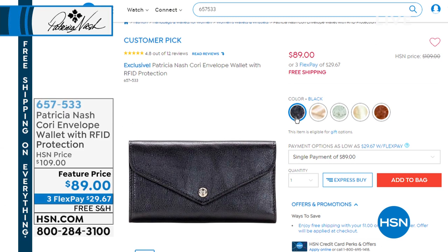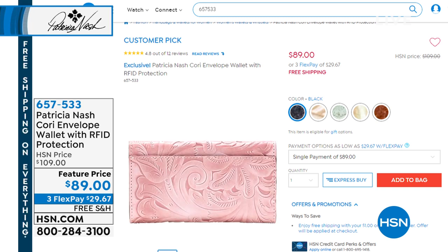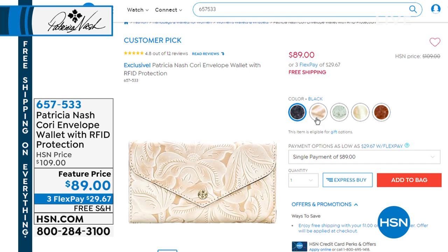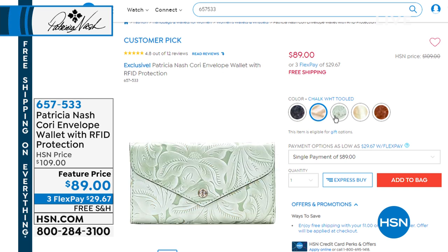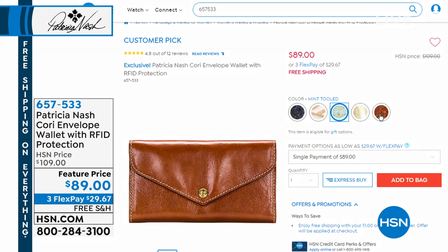We have a trifold wallet coming up matching back to the satchels. This is the Cori — an envelope wallet with RFID protection built in. Great featured price, everything in our two hours is on sale, which is remarkable, and we have three FlexPays available. Colors are: Black, Mint Tooled, Rose Garden Straw, Tan, and Chalk White — all matching back to the handbags coming next.